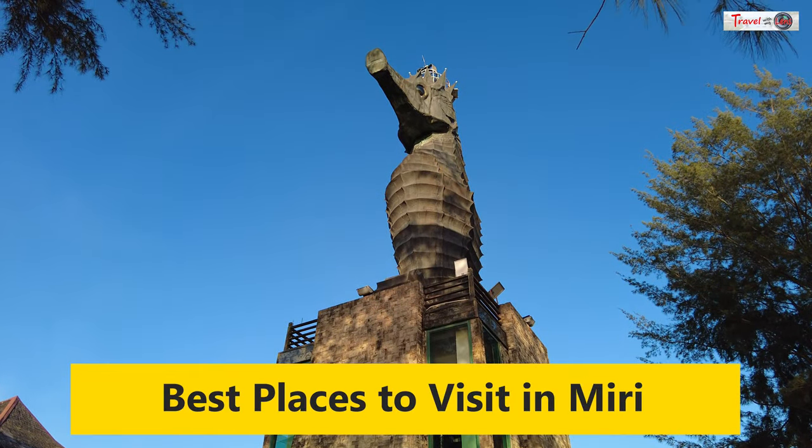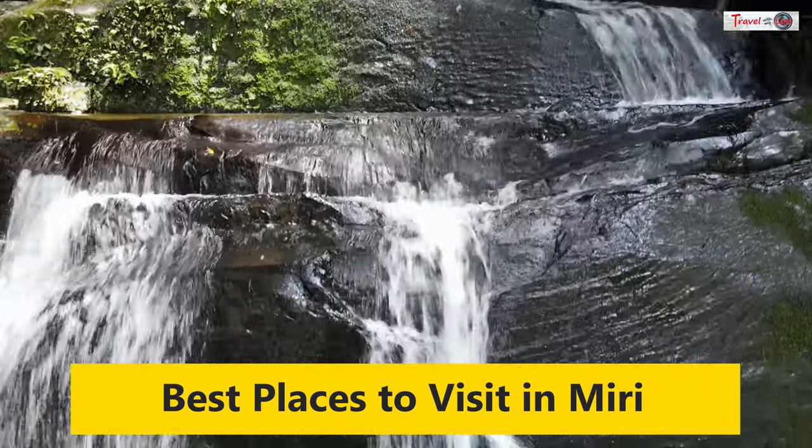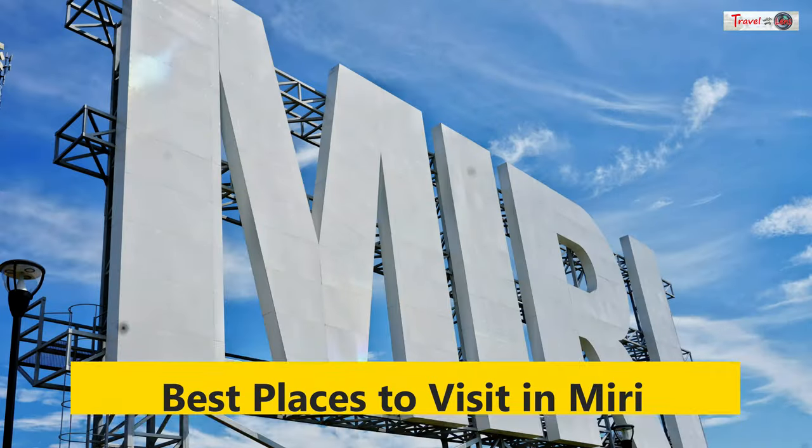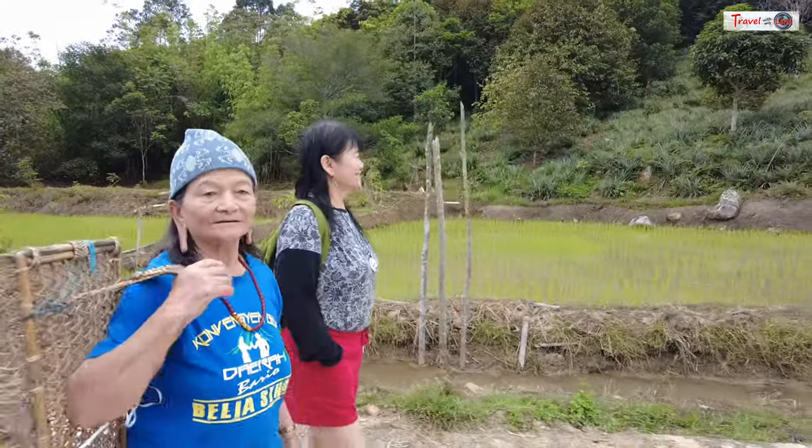Hey there! Get ready to join us on a journey through the captivating landscape of Northern Sarawak, where the cities of Miri, Mulu, and Bario unveil the hidden treasures.